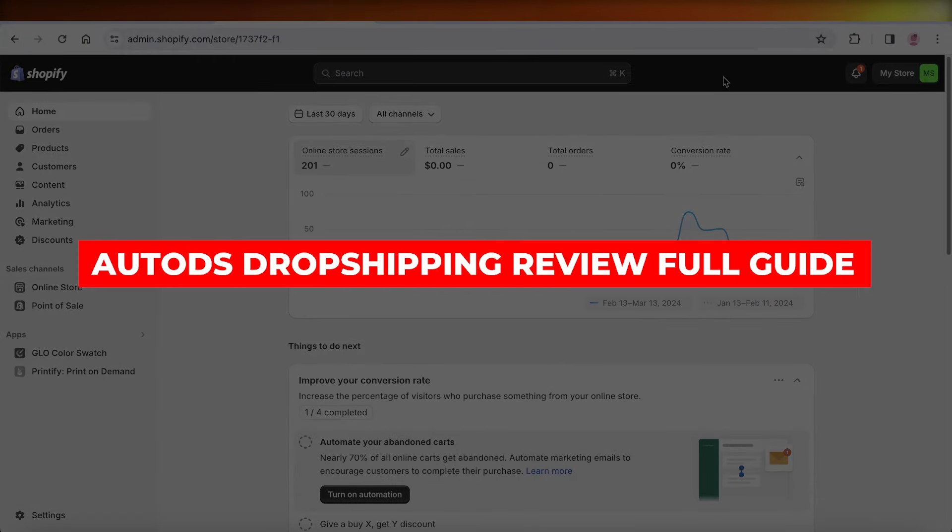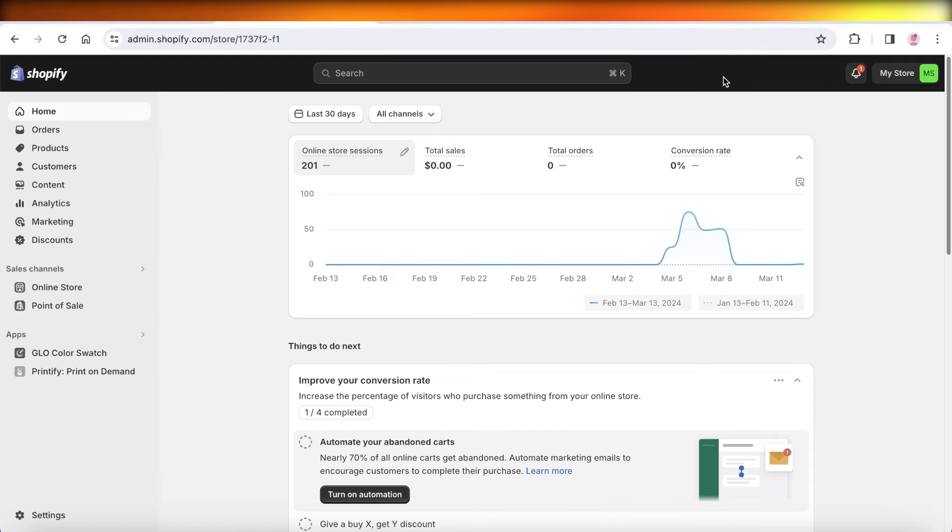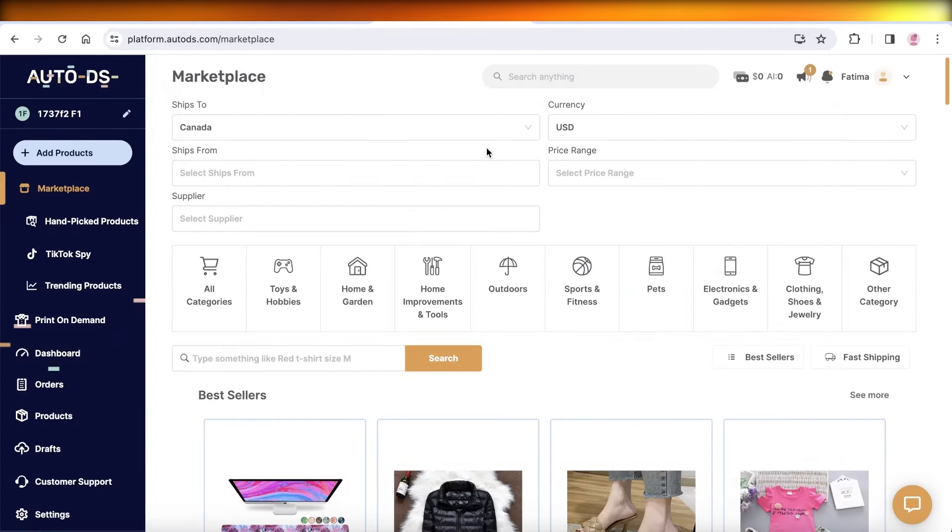AutoDS dropshipping review. Hey guys, welcome back. In this video, I'll be showing you everything you need to know about AutoDS — whether or not it's a good platform to get started with for dropshipping, what features it has, and what the pricing is. So let's get into it.